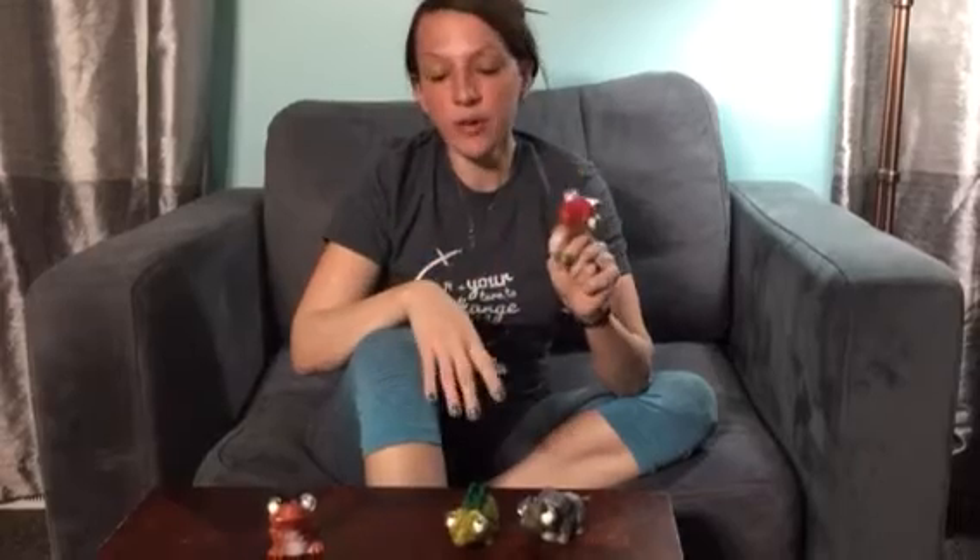Hi everybody! Welcome to Non-Perfect Parenting. We are here talking about these awesome little dinos that you can purchase on Amazon. They are soft and squeezable and whenever you squeeze them their little eyes pop out. They are really great for little kids like mine who love dinos. Head over to Amazon, pick yours up, and whenever they arrive at your house the squeezing can begin.